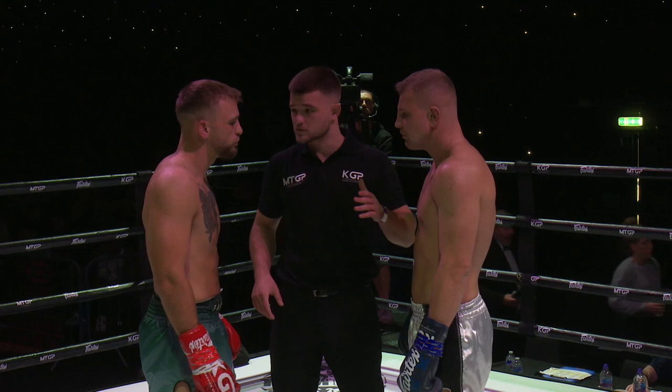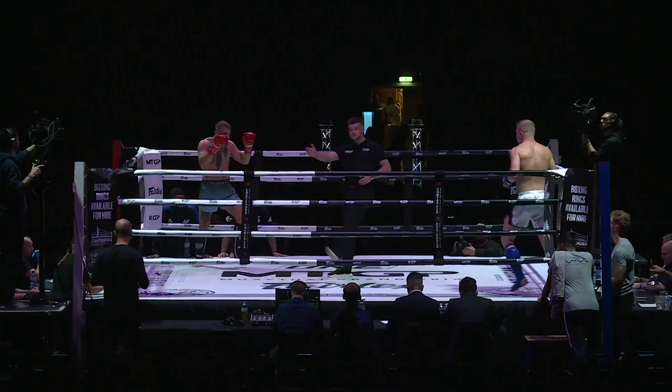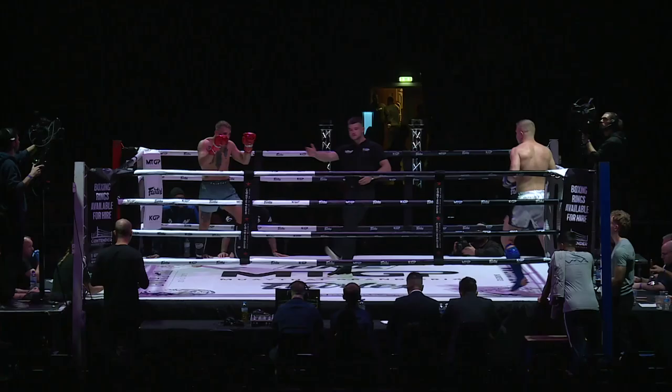And here we go, fight number four, another amateur K1 bout here. We've got the big boys now, 84 kilos. We have Maximilian from Air Valley Thai boxing in the white corner.